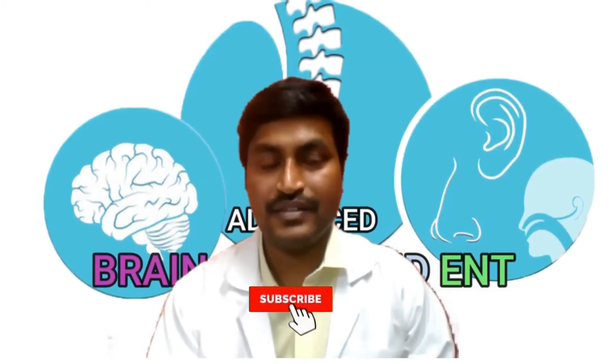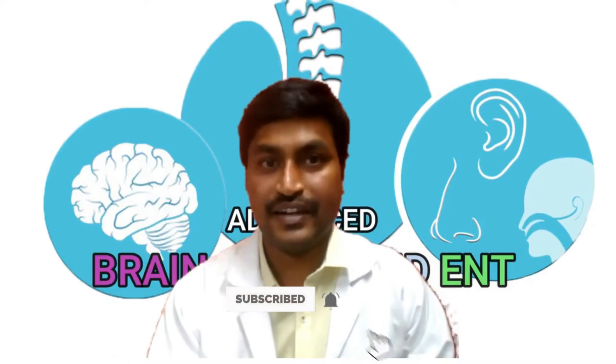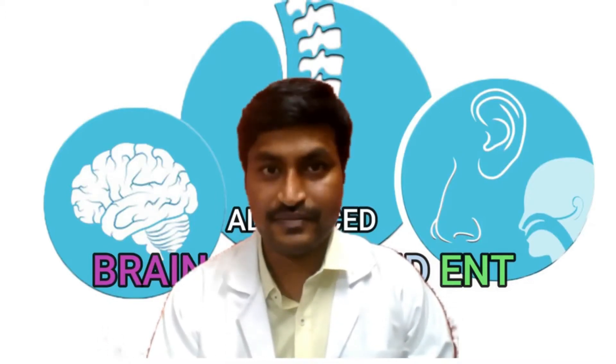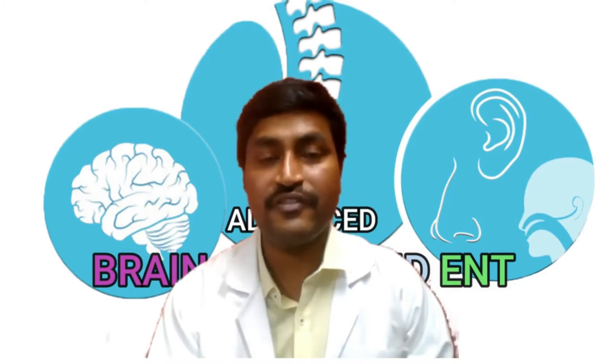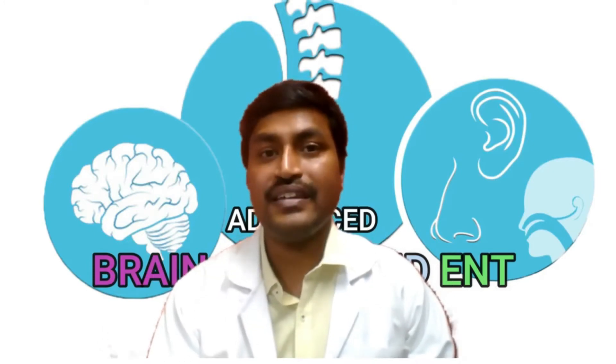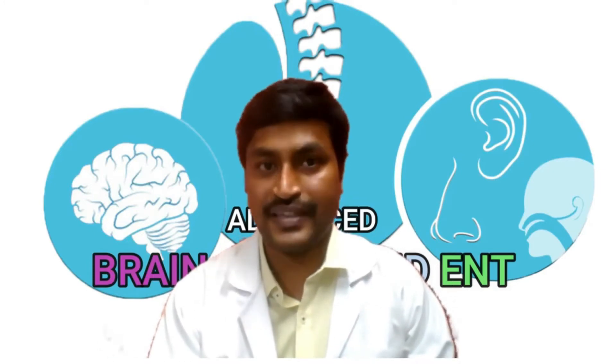Are you suffering from low back pain? Are you suffering from sciatica? Are you suffering from slipped disc? Were you advised surgery? If you are looking for a very latest, advanced, effective, and safe kind of surgery, then you have good news. I'm Dr. Kalyan, a neurosurgeon and spine surgeon from Hyderabad.